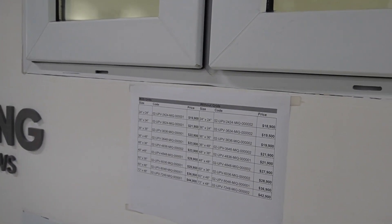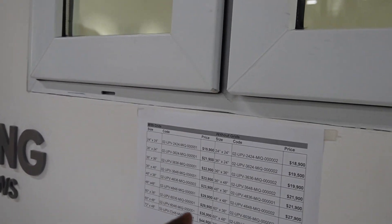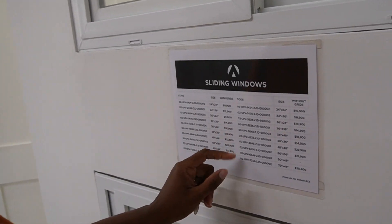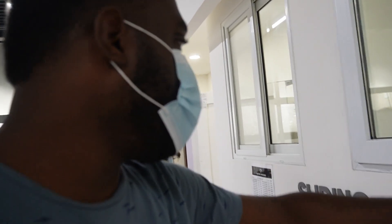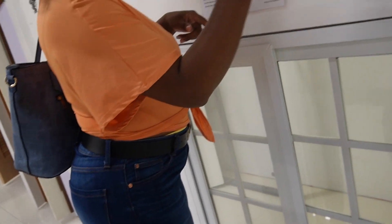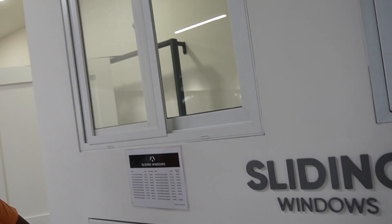These are windows - sliders. A 24 by 24 bathroom window size is 18,000. I'm going to go home and check the prices based on these dimensions. I really like the look of the UPVC windows - they're nice and big and fat. With grids means these divisions in between, and without grids is the clean look. I like the minimal look without grids.